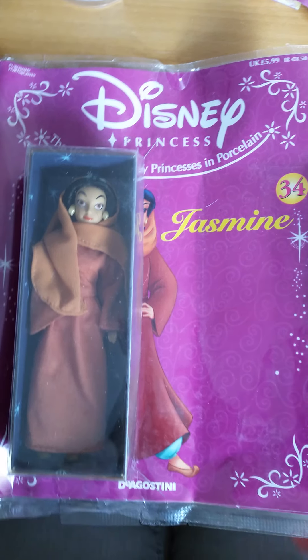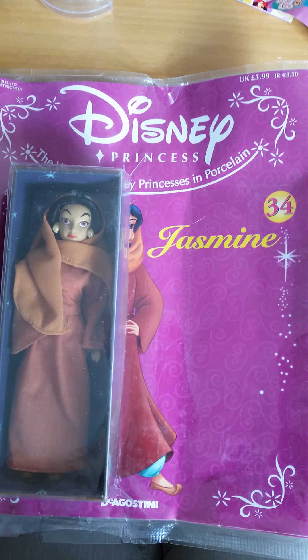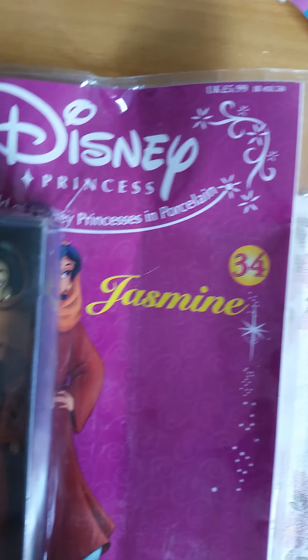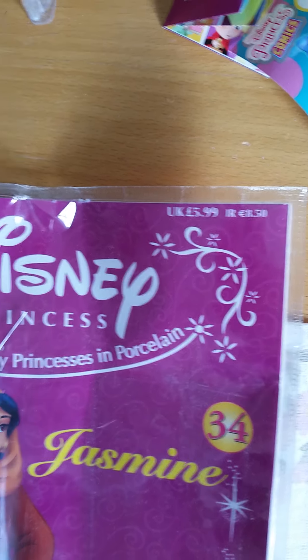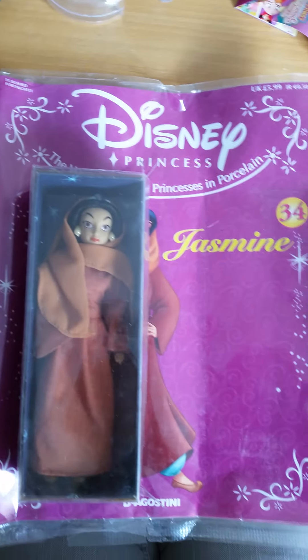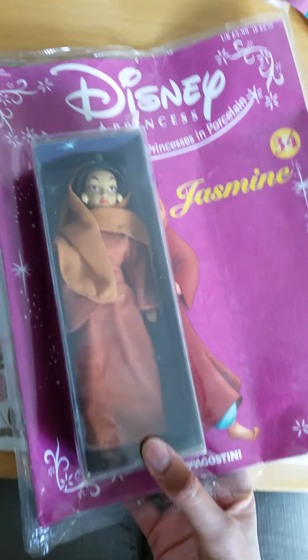I was very lucky to find this on Tradera, the Swedish Tradera, in Sweden where I live. It looks like the person who owned it had bought it in the UK back in the day. So this is something very rare and I'm very lucky to have it.